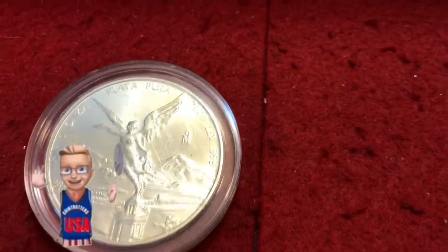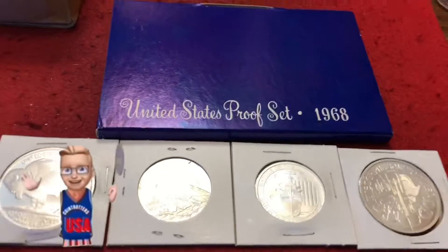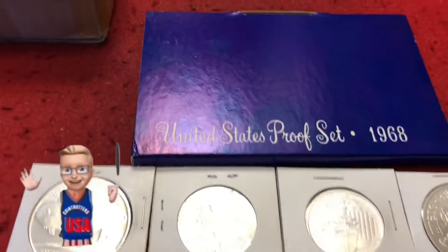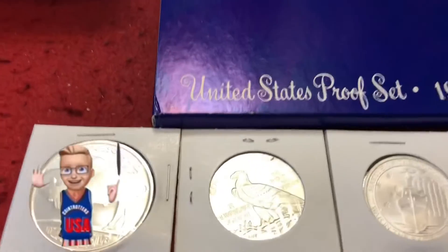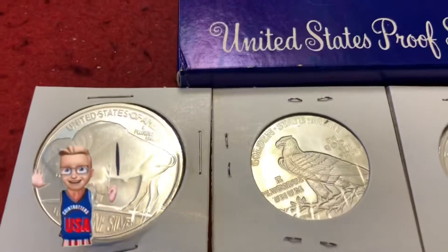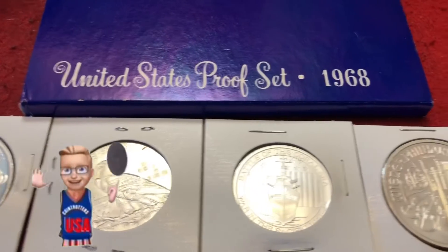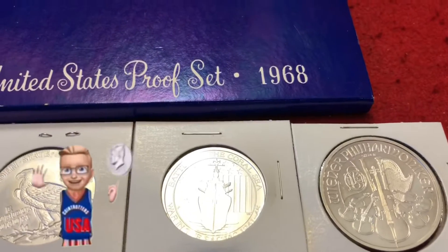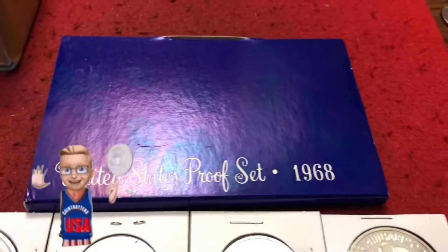Tonight's prize is going to be a one ounce 2009 Libertad. These are the jackpot prizes you can win that are marked right on the rolls. You'll get a jackpot and you'll have to pick an envelope, one through five, and they'll be placed in the envelopes and you'll see what you get. We've got a one ounce 2013 Buffalo round, a half ounce Golden State Mint round, a Battle of the Coral Sea half ounce round, a Philharmonic one ounce round, and a 1968 proof set.